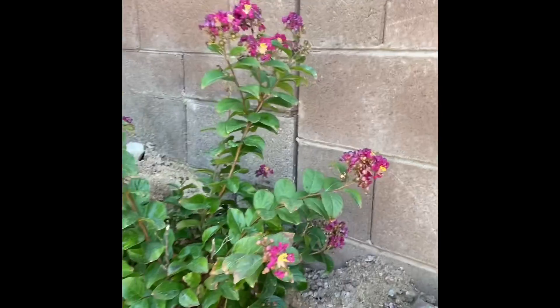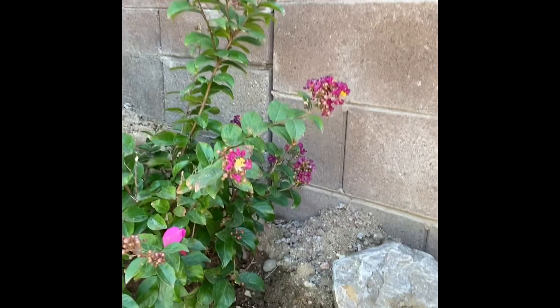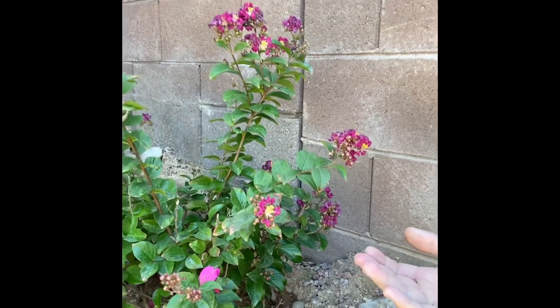This is a crepe myrtle, I believe, and I had trouble getting it to bloom, so I dug it so that it was a little higher up. And then I kept watering it.